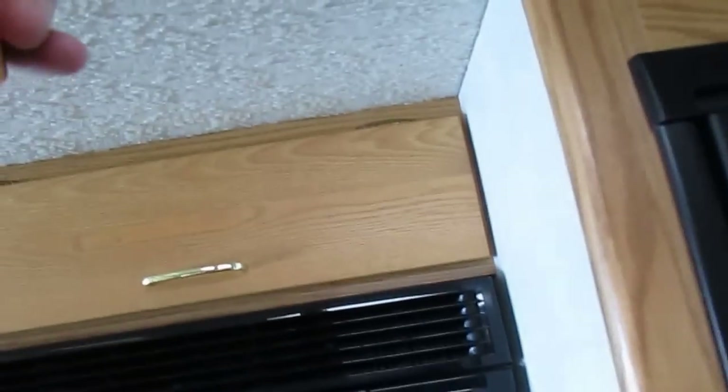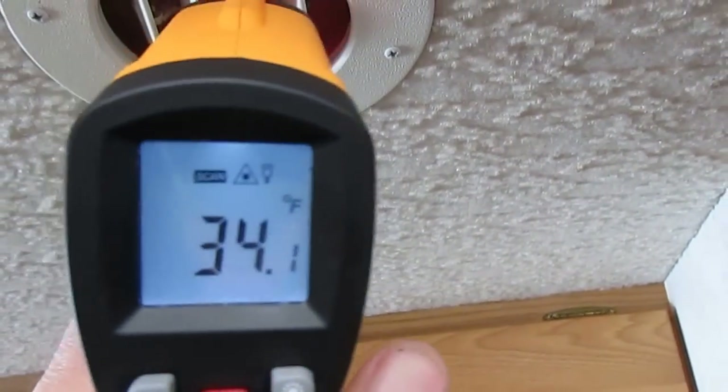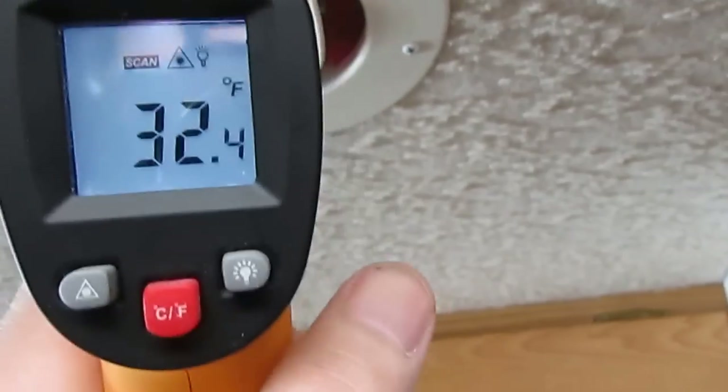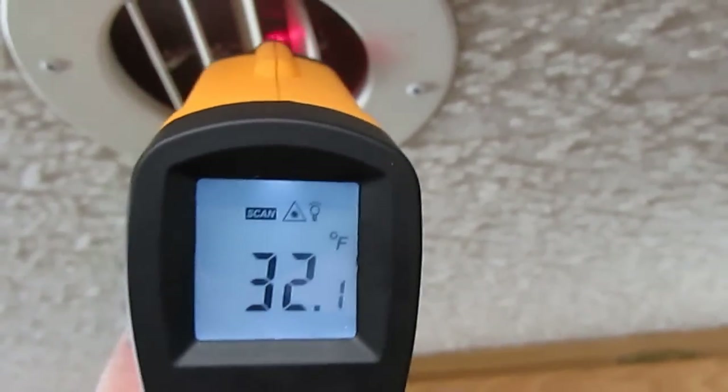Because I don't want you to just take my word that it's ice cold — I want to prove it to you, just like I do with the NADA. The front roof air unit is reading 32 degrees, folks. Can't ask for much colder than that. I'll check the rear one when we get to the bedroom.